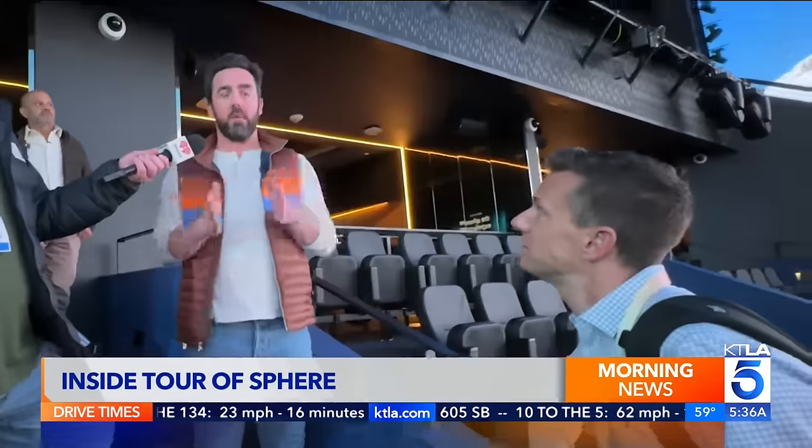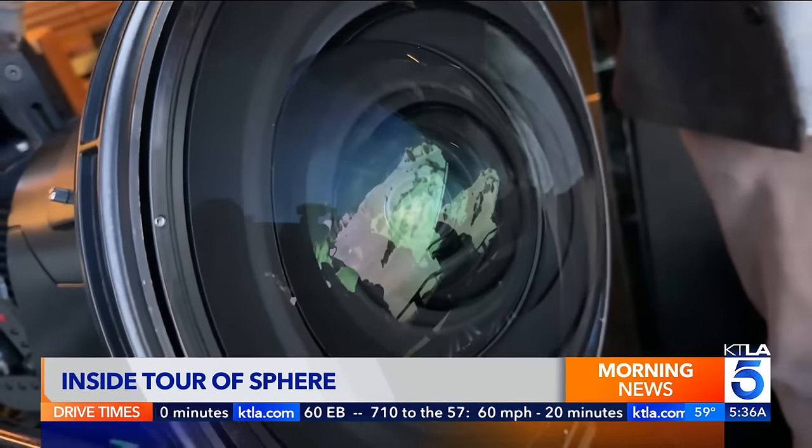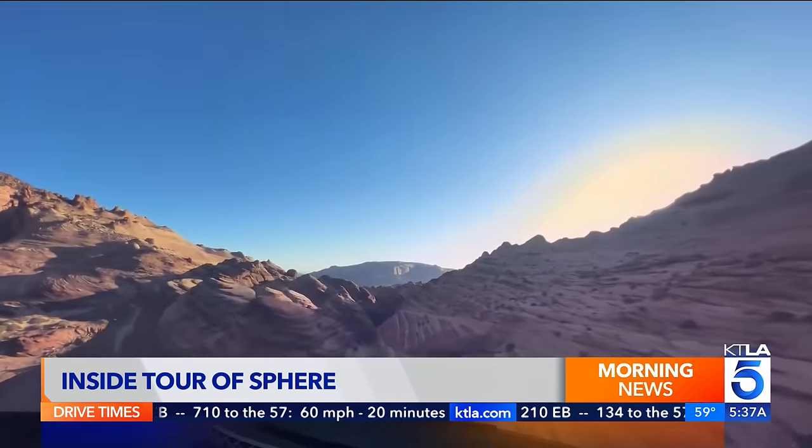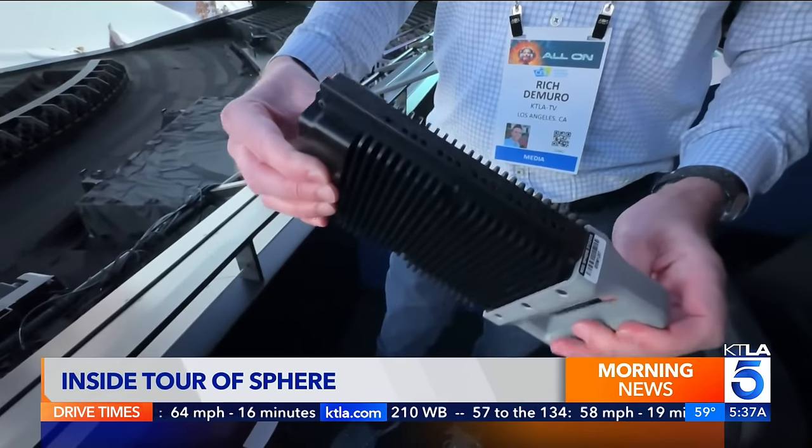Typically, LED screens bend in one axis. Doing it in two axes makes it very difficult. Sphere had to invent a new camera with a supersized lens to capture content for the screen. Recording in this format requires 30 gigabytes per second — one drive can hold only 17 minutes.